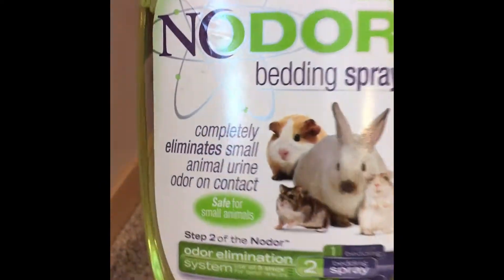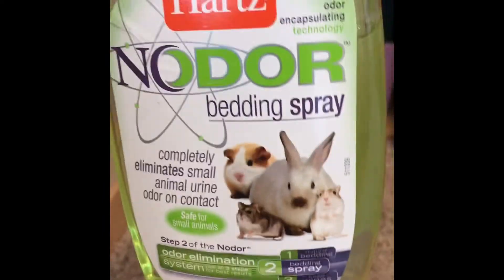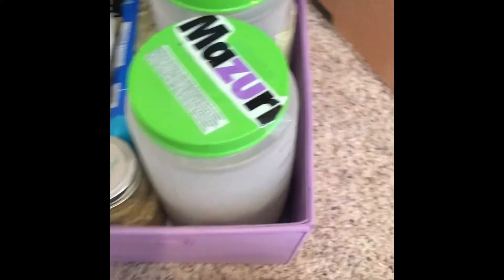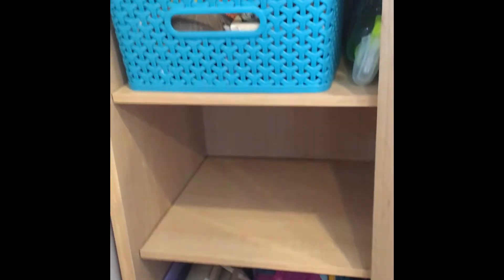Right next to this bin I have this spray. I've only used it a couple times — I always just forget about it. It's supposed to eliminate odor. I've never really used it because I spot clean, so my hamsters' cages never really stink. But I figure once I get mice, that might come in handy, especially if I get a male. Also, right now one of the cages is natural themed, so a lot of that stuff is in one of the cages right now.